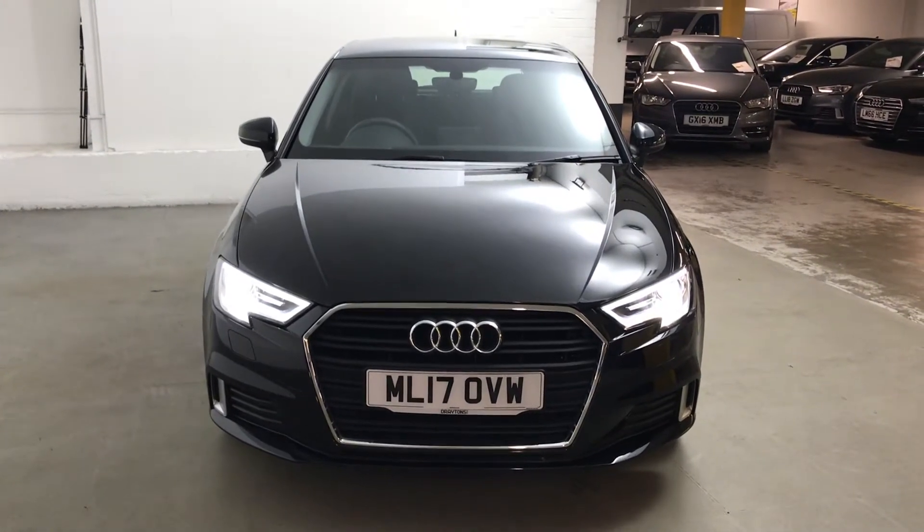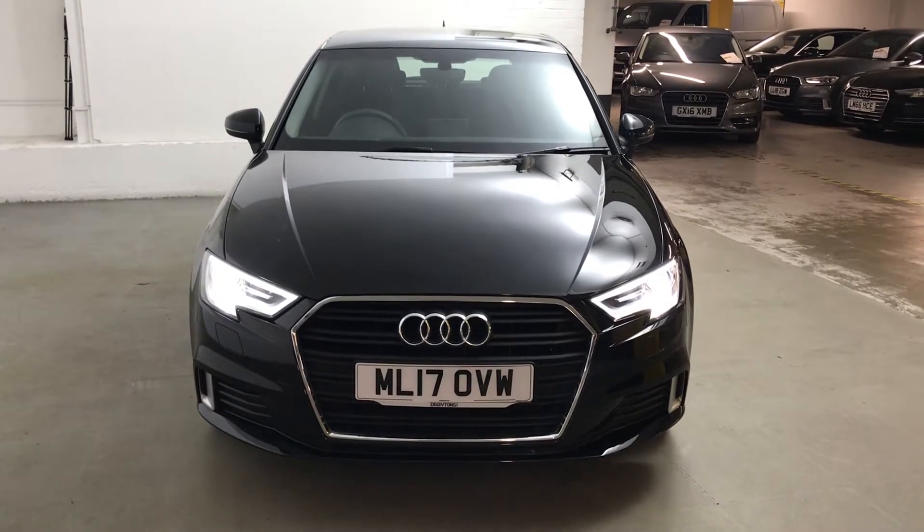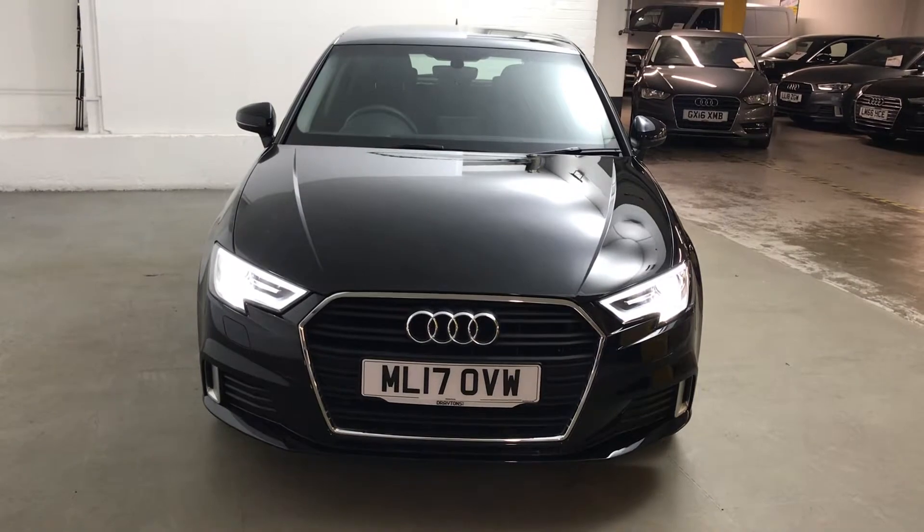Hi guys, Alex here from Draytons. Here we've got an Audi A3 1.4 TFSI COD Sport Sportback S-Tronic, finished in Mythos Black metallic paint.